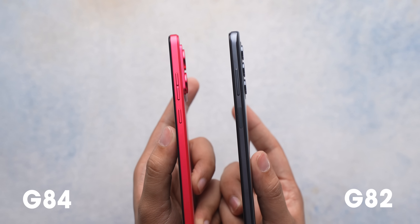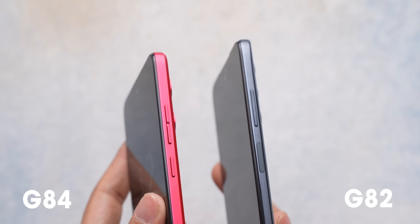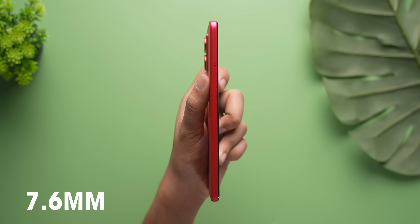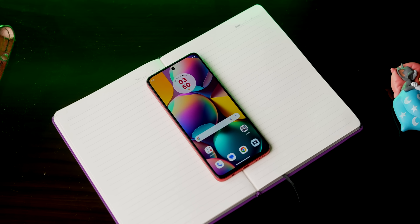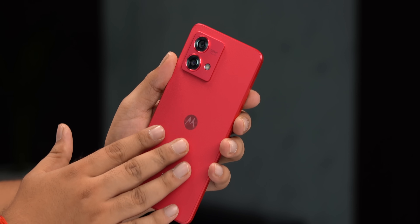The G84 has flatter sides — the curved back from the G82 is gone. The camera module has changed, the volume rocker now has separate buttons, and it's even slimmer and lighter than the G82. At just 7.6mm thick and weighing only 168 grams, this is very good especially when most new phones these days are 200 grams or more. The point is this feels great in the hands, and if you like lightweight phones, you are going to like this.